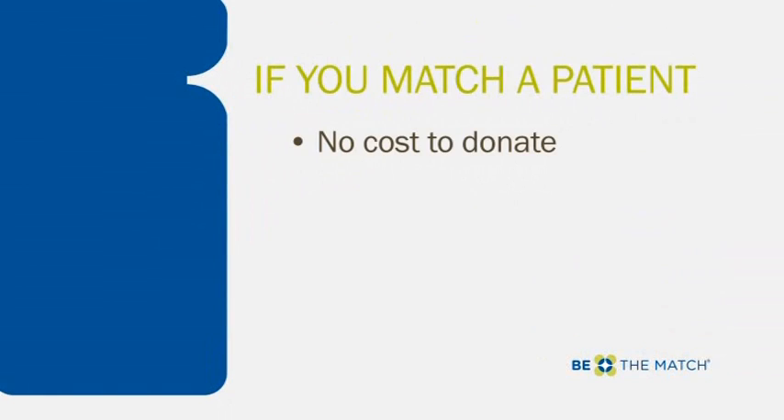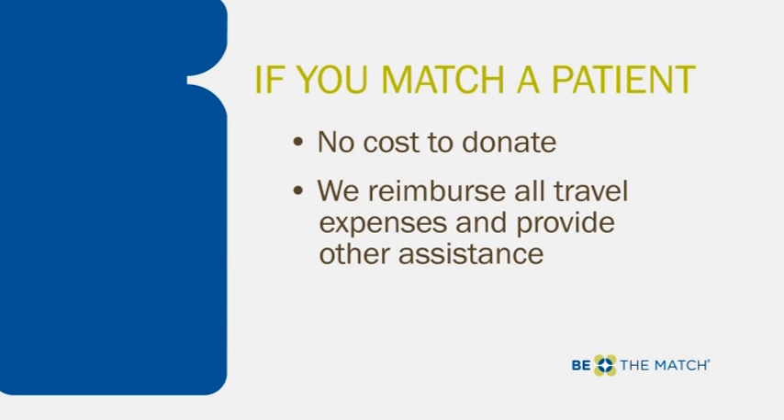If you match a patient, it will cost you no money to donate. We reimburse all travel expenses and provide other assistance as well.